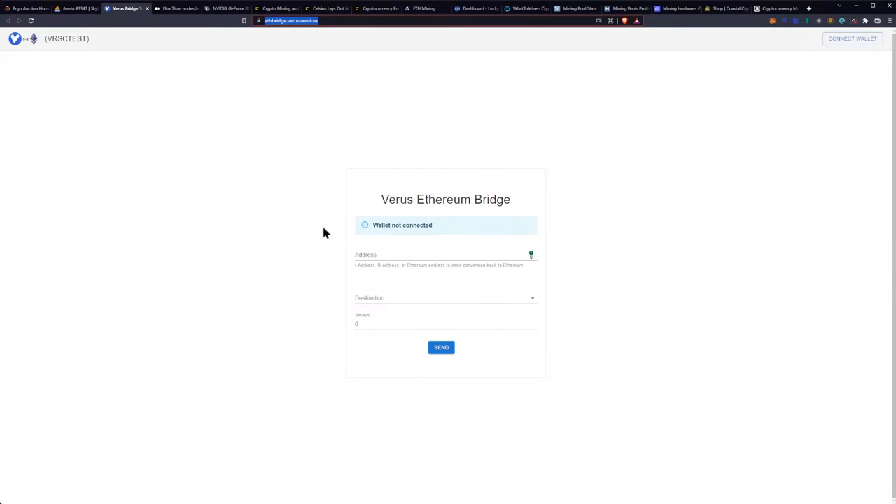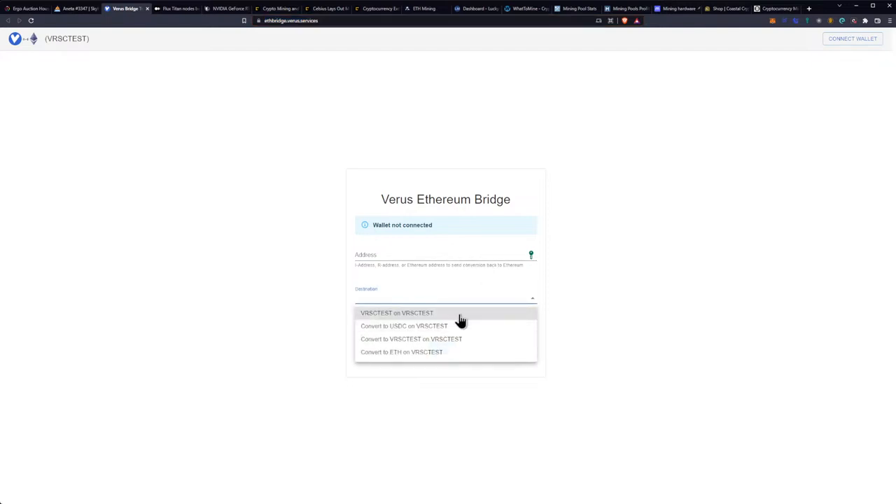We do have exciting news from Varus coin — they have launched an Ethereum bridge. Varus is one that I've been CPU mining for quite some time. I have a ton of Varus, which is super cool because they now have an Ethereum bridge at ethbridge.varus.services. Interoperability is something that's big in cryptocurrency, and being able to bridge between smaller networks and larger networks like Ethereum or Binance Smart Chain is always big news. I think right now these are all in testing, so I wanted to give you guys the update on this getting launched on the test network.